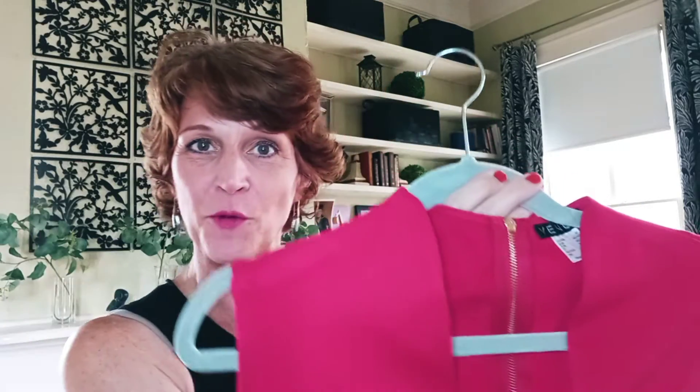Basic. Really nice sheath, gold zipper all the way down the back. This works in your closet — you always have it. It's for an interview, it's for a wedding, it's for something conservative. You could dress it up with high heels. I'm putting this in your closet.